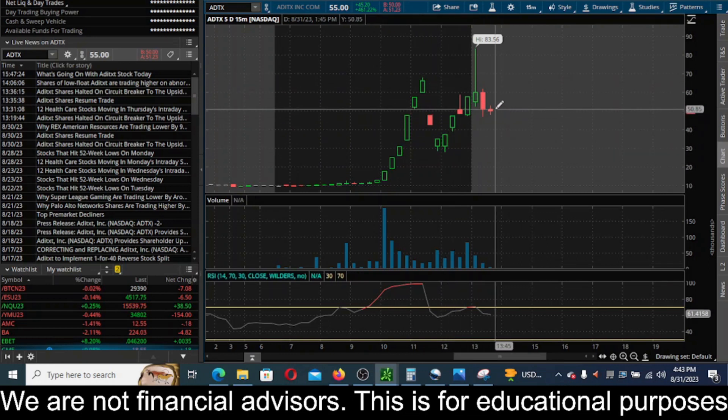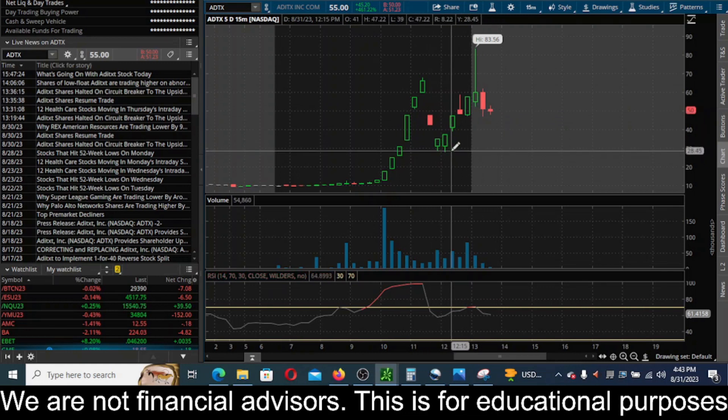We've seen similar price action with VFS — another company with terrible financials that just blasted off to the moon. If you check my community posts on the channel, you'll see I made out with a ton of money shorting that thing. This honestly looks like another possible opportunity similar to VFS, and I'll keep you updated here on ticker ADTX. Please like this video, subscribe to the channel if you're not subscribed, hit that notification bell — appreciate you for taking the time to watch this. Talk to you soon.